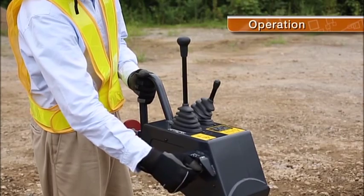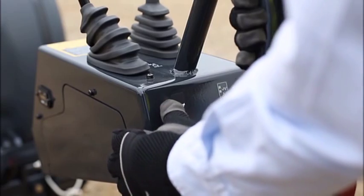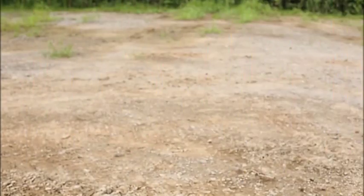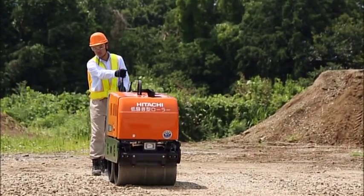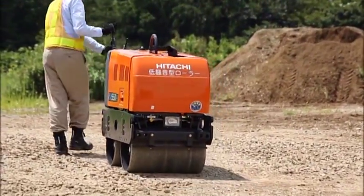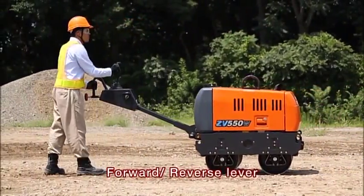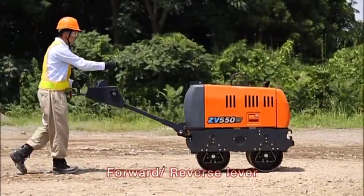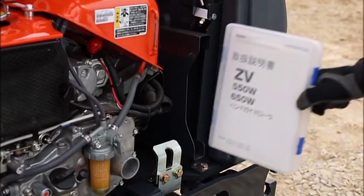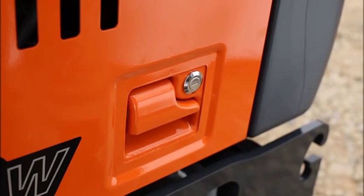The lever and switch layout is easy to use and centred at the handle. The forward reverse lever is light to operate. The cover opens with one touch. As well as providing a storage space, it can be locked to prevent theft or vandalism.